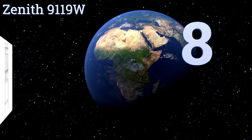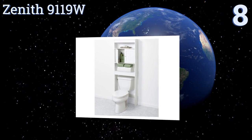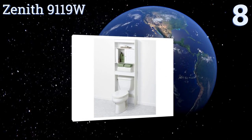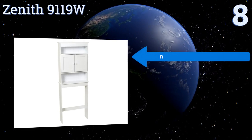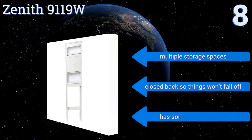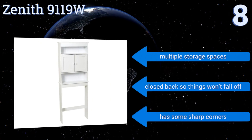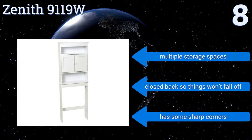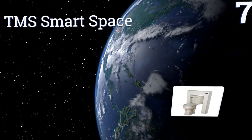Starting off our list at number eight, whoever says decorative furniture should be reserved for more public rooms hasn't seen the Zenith 9119W. Its stylish design and attention to detail will make you want to spend more time in the bathroom — just don't forget other people may be waiting. It has multiple storage spaces and a closed back so things won't fall off, however it also has some sharp corners.